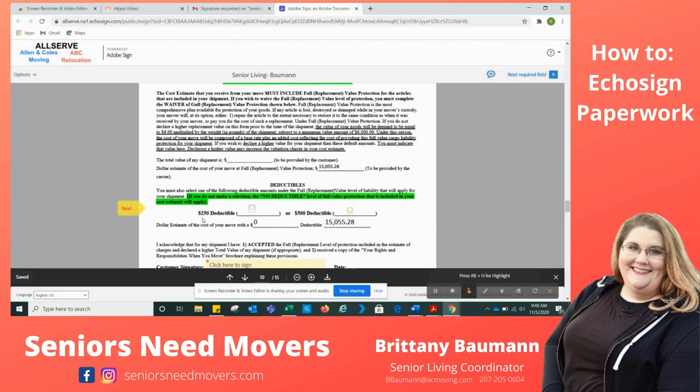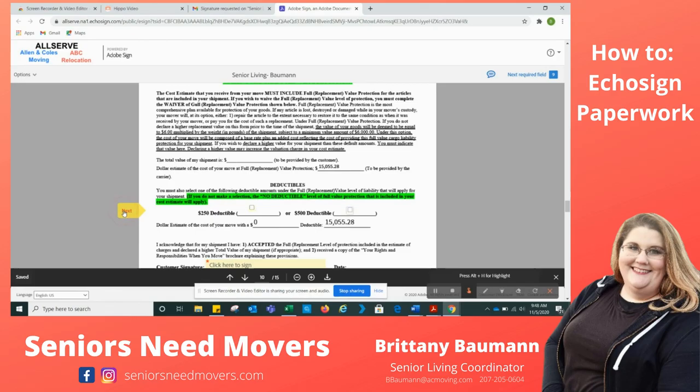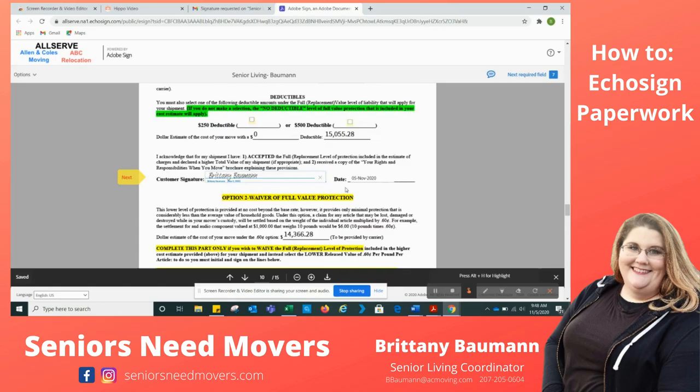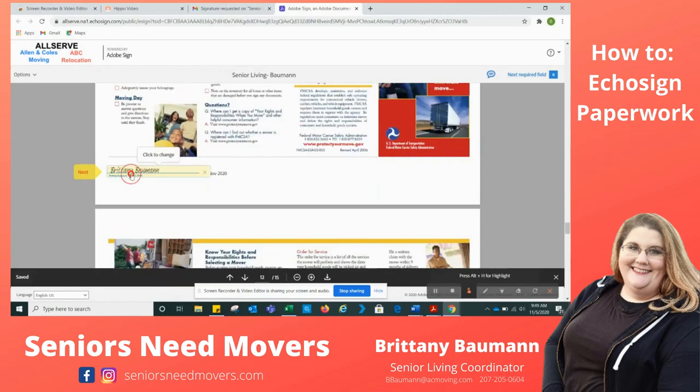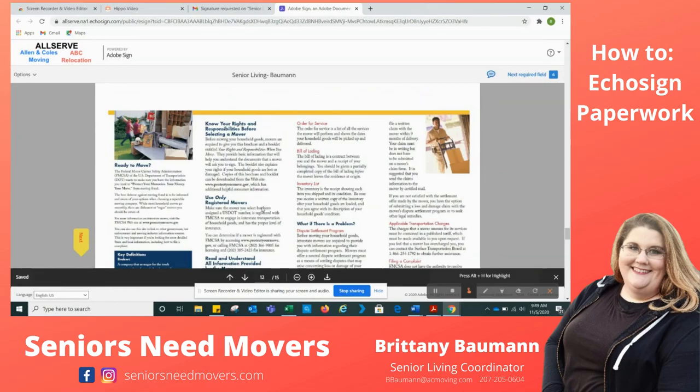We recommend that if you are moving interstate across state lines, you choose Option One: full value protection. Since I'm moving to Arizona, I need the $0 deductible, so I can click Next. This section is just saying if you would like to change your deductible to $250 or $500. I'm going to hit Next because I'd like to keep it at $0, and I'm going to click here to sign. If you are using this for local paperwork, you'd typically be signing Waiver Two at $0.60 per pound — still great coverage, but we don't recommend it for long trips.